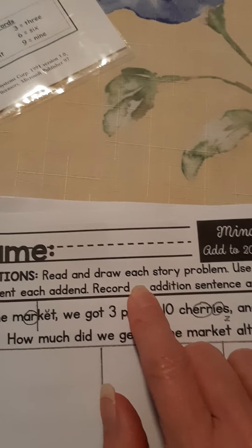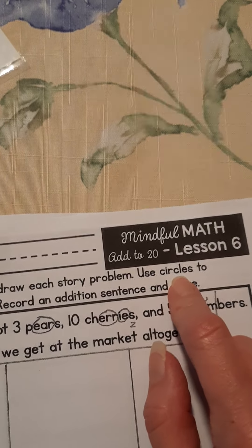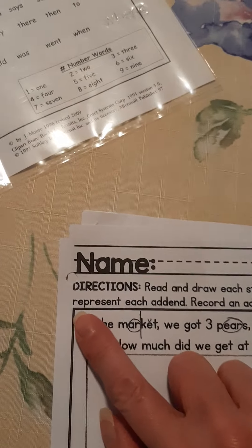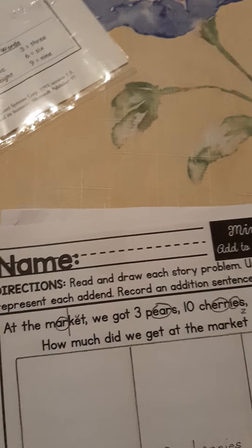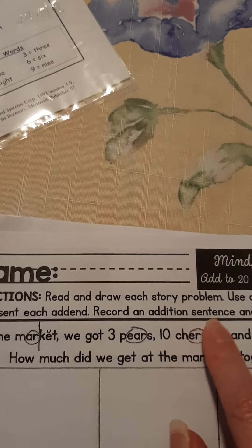It says: read and draw each story problem. Use circles to represent each addend — that just means for every number in the story, you're going to draw circles. Record an addition sentence and solve.